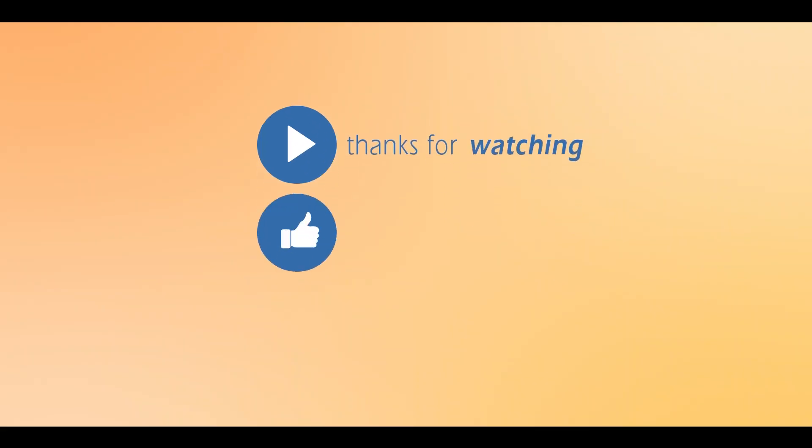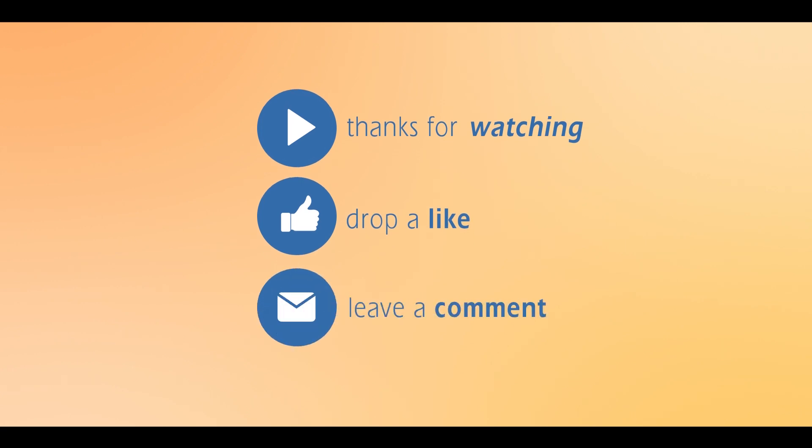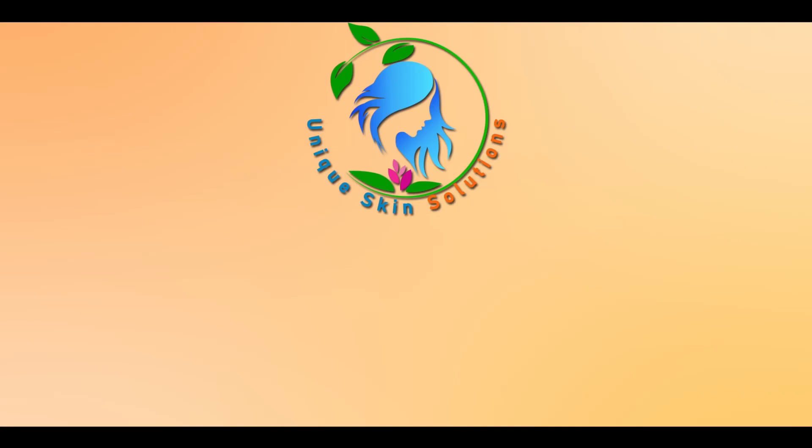We hope this video was beneficial for you to get rid of ringworm. Thank you so much for watching. Make sure you subscribe to our channel. See you next time. Bye!